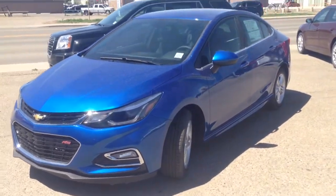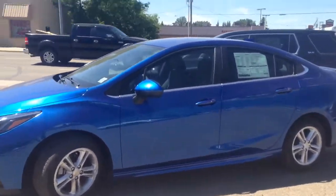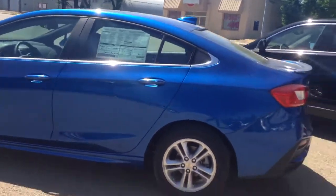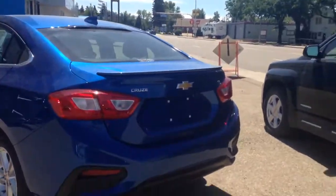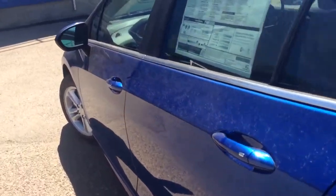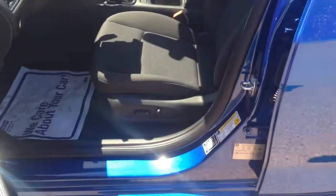Hey everybody and welcome to Brooks Motor Products. Today we have stock number 167552. It's one of our brand new 2016 Chevrolet Cruze LT's — a new body style in kinetic blue metallic. It has a 1.4 liter turbocharged 4-cylinder motor. It's got all sorts of extras: remote start, backup camera, and Wi-Fi. So let's check it out.